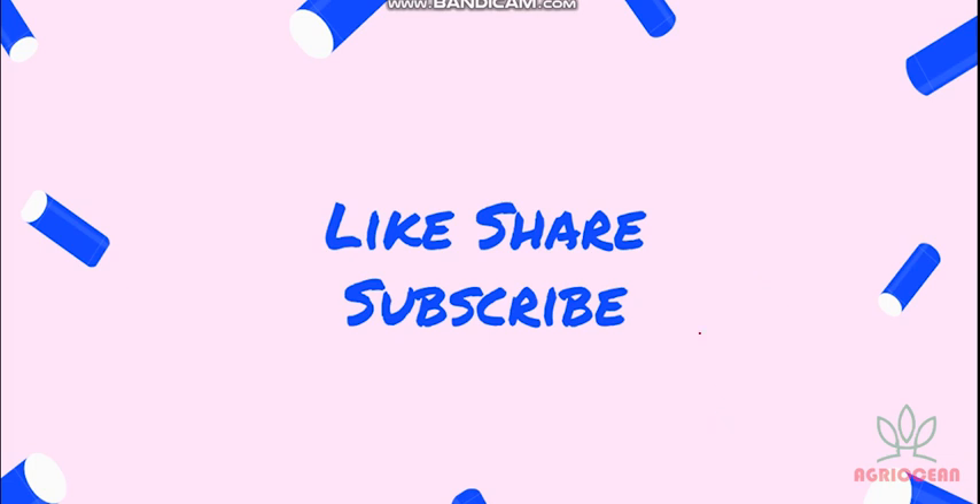Please like, share, and subscribe to my channel. There is a link in my description box — please go and join there. Thank you so much for watching my video.